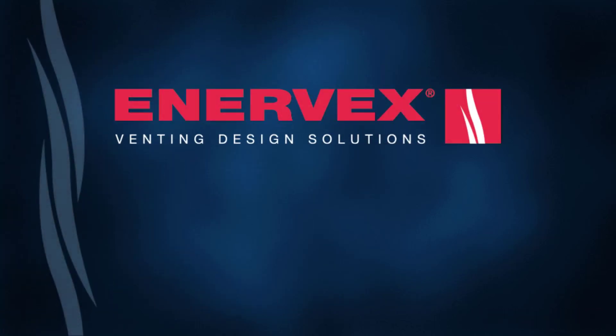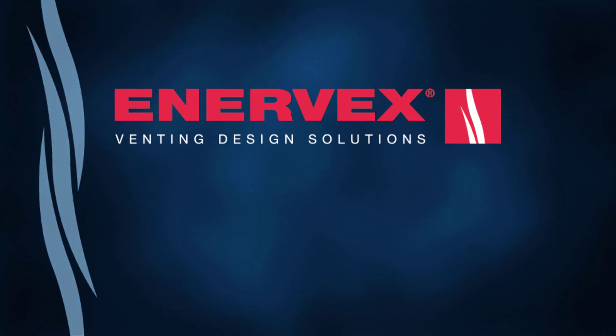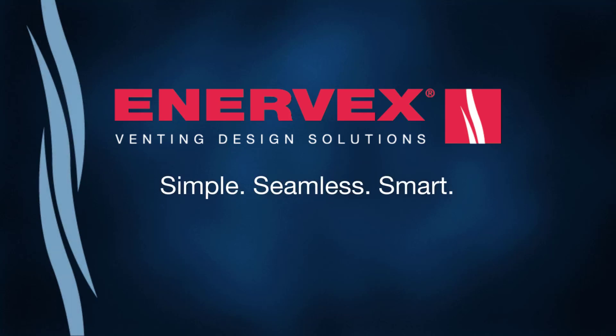Let us help you with your next project. Enevex venting solutions — Simple. Seamless. Smart.